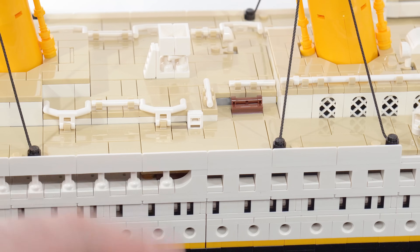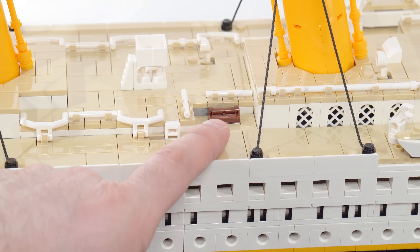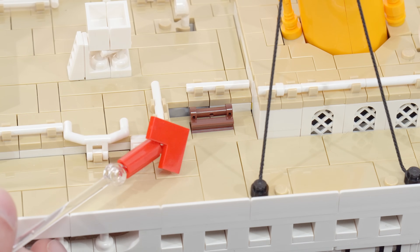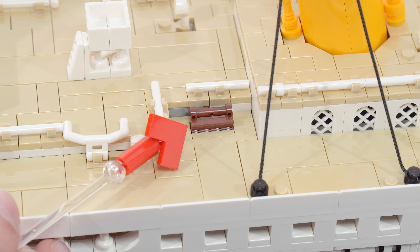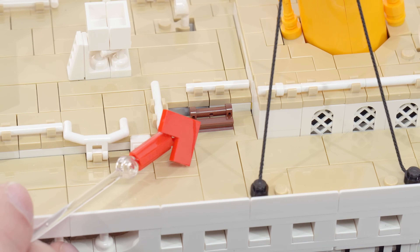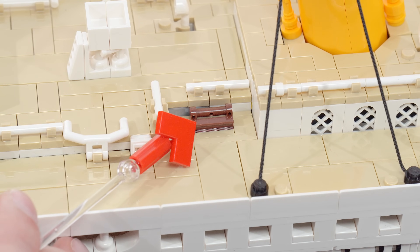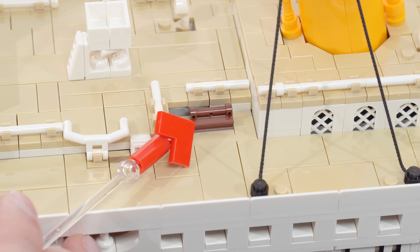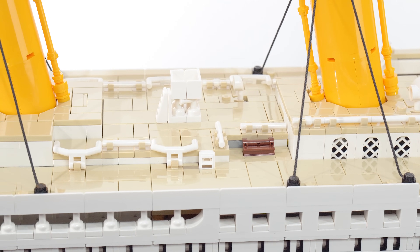My personal favorite thing out of everything in this entire ship is one of the smallest — that brown thing right there. Two pieces: a 1x2 with rail and a 1x2 with bar, mounted sideways and buried into the deck, representing a large wooden bench. It's one of the coolest part usages I've seen in a very long time. When I put those together and recognized what they represented, it just blew me away. I wish there were more small details like that.